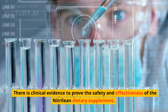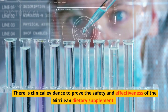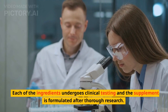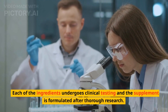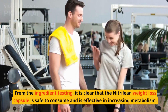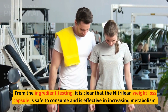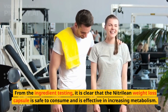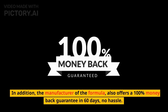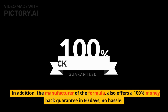There is clinical evidence to prove the safety and effectiveness of the Nitrillion dietary supplement. Each of the ingredients undergoes clinical testing and the supplement is formulated after thorough research. From the ingredient testing, it is clear that the Nitrillion weight loss capsule is safe to consume and is effective in increasing metabolism. In addition, the manufacturer also offers a 100% money-back guarantee in 60 days, no hassle.